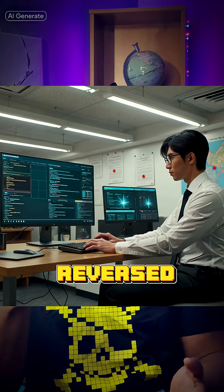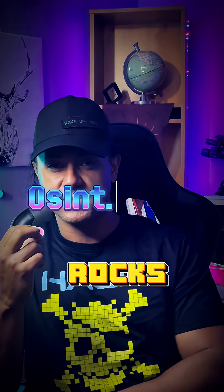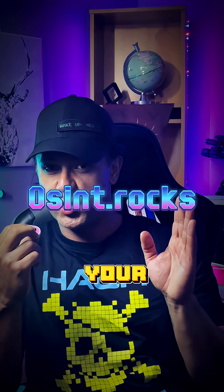That's how I reverse-engineered the hacker attack. There are two techniques — one involves a website called osint.rocks, where they can look up your username.